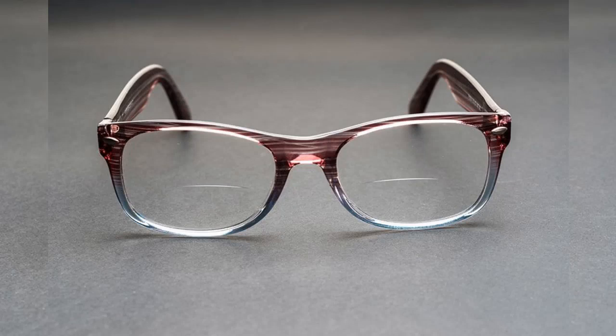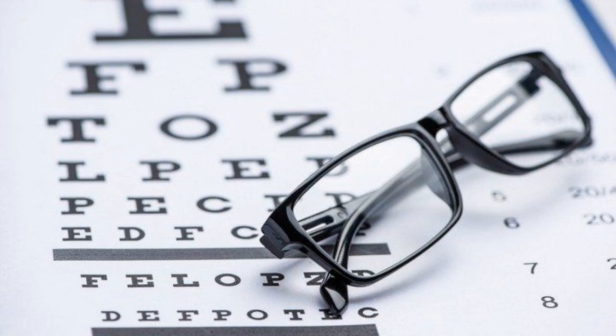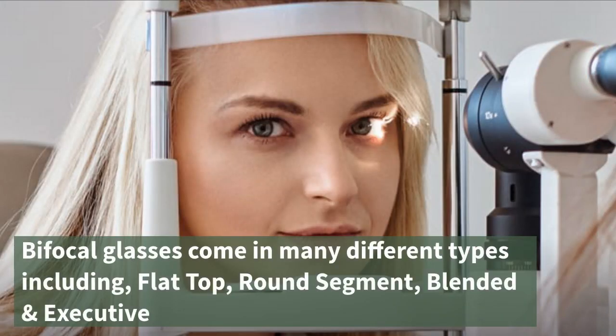Bifocal vs. Progressive: How to decide what's best. What are bifocals? Bifocal glasses are glasses that contain two different lens powers in one or both lenses. Bifocal glasses come in many different types, including flat top, round segment, blended, and executive.